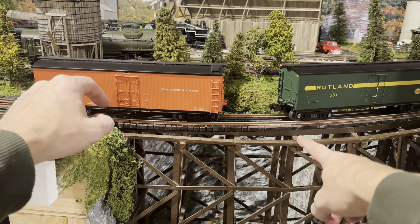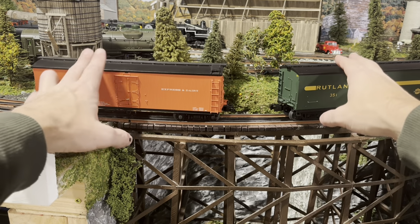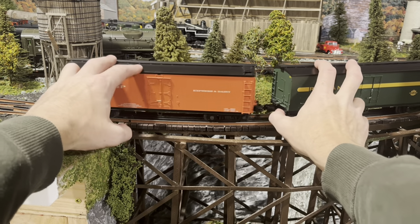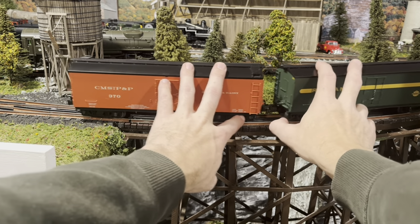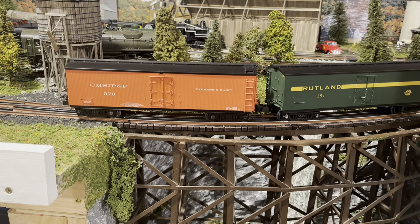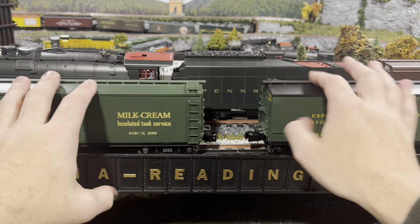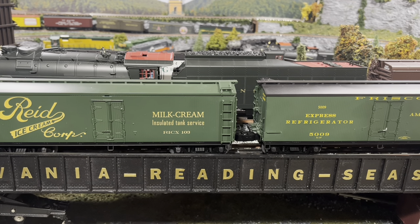This is an O72 curve — not an O36 or O27 curve. I'm trying to couple these together on the curve, so it'll take a couple tries... and there you go. On a straight piece of track they go together fine. So if you come across these cars at a reasonable price — I know some dealers were blowing them out — they are worth considering, especially with the replacement couplers from Lionel, which actually makes them operable.